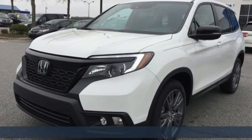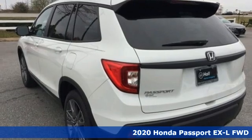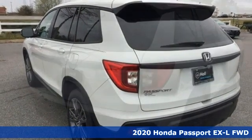Here's a new 2020 Honda Passport. Tough, fun, reliable, safe. The Passport is what an SUV should be.